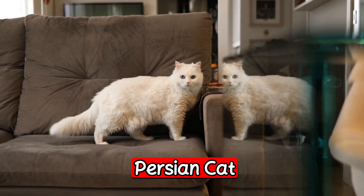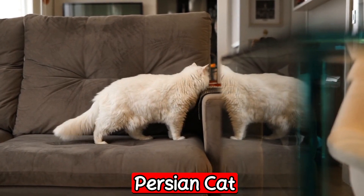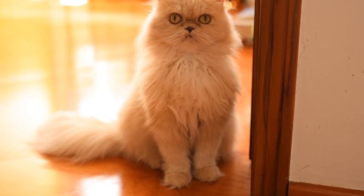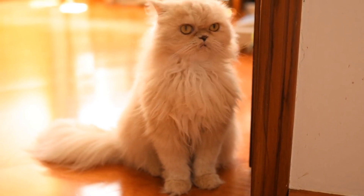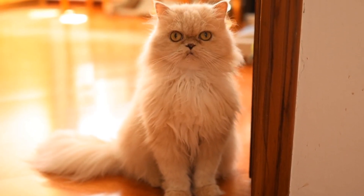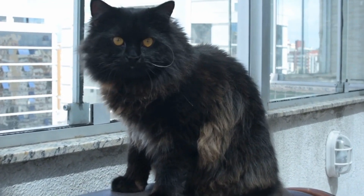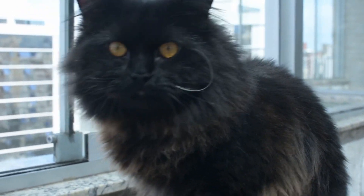The third breed is the Persian cat. The Persian is a long-haired breed known for its luxurious coat and elegant appearance. They are affectionate and gentle, making them great pets for families with children. Persians require daily grooming to keep their coat healthy and free of tangles. They are also prone to health issues such as respiratory problems and eye infections, so they require regular vet checkups.